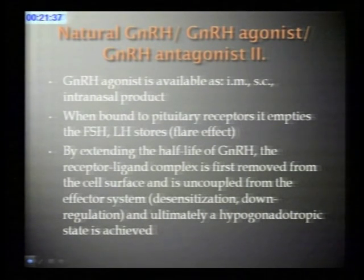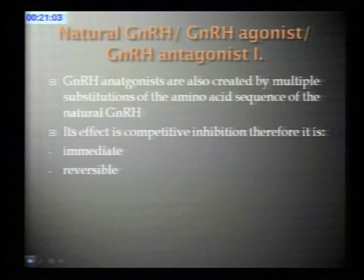GnRH agonist is available as an intramuscular, subcutaneous, or intranasal product. When it binds to pituitary receptors, it initially empties the FSH and LH stores and induces a flare effect. By extending the half-life of GnRH, the receptor-ligand complex is then removed from the cell surface and uncoupled from the effector system. These steps are called desensitization and downregulation, and with prolonged use we ultimately achieve a hypogonadotropic state, which is part of many IVF stimulation protocols.